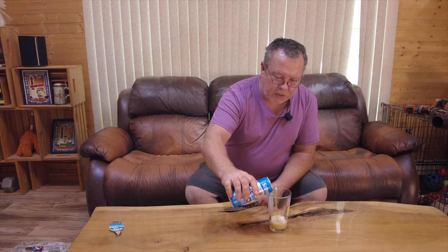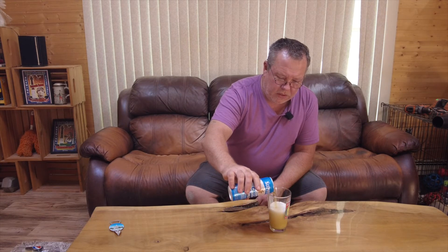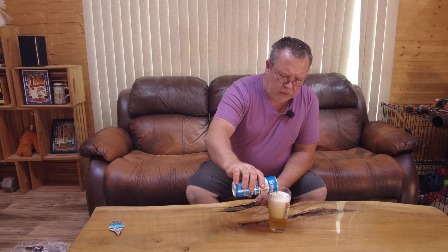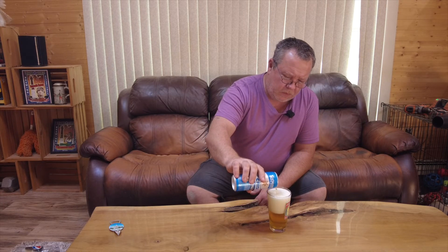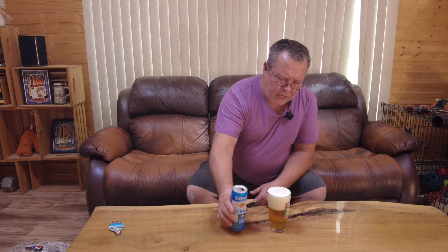We're in the mid 80s or so today again. This one is gonna come in a little bit darker than your straw — I would say it's a straw plus. I'll call it that, straw plus. Looks beautiful though, good head on that thing.